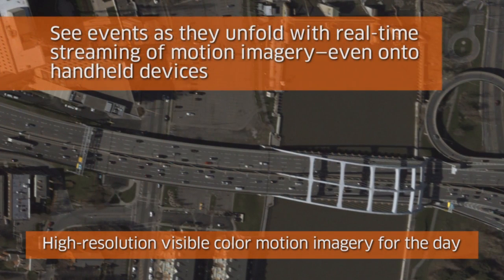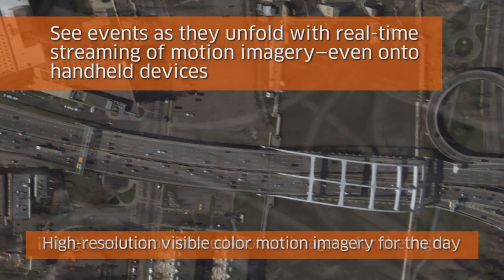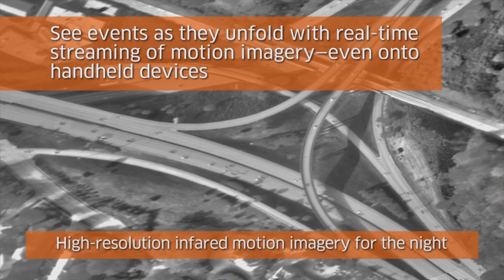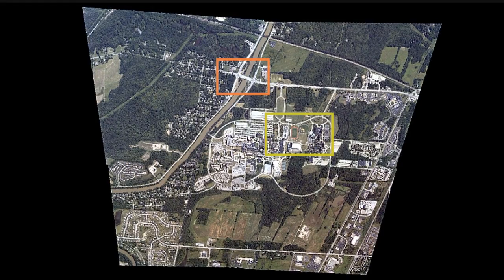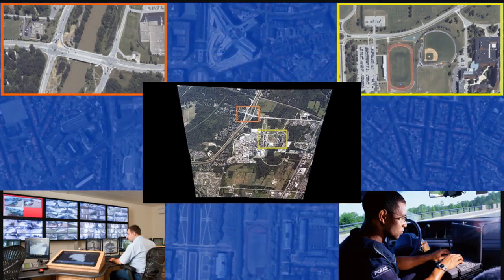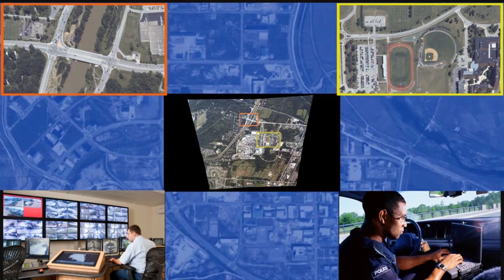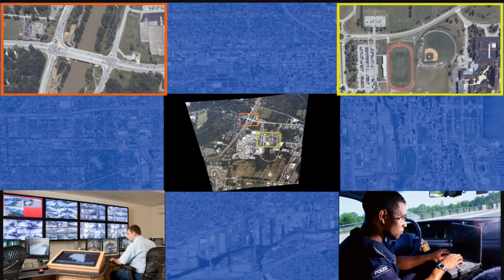The onboard processor provides real-time streaming of motion imagery and forensic access to the entire mission, allowing users to see events and gather critical intelligence as they are unfolding. It also delivers data that's more relevant to individual users by serving 10 independent users — from analysts and command centers to tactical users on mobile devices — with customized region of interest views simultaneously.